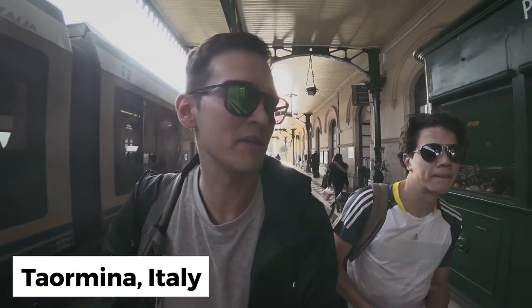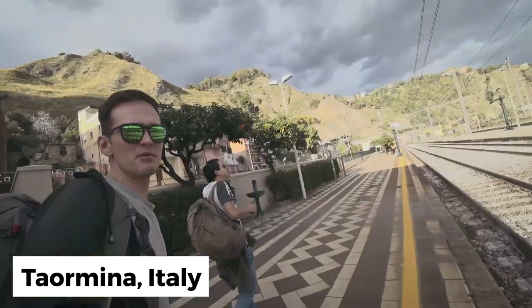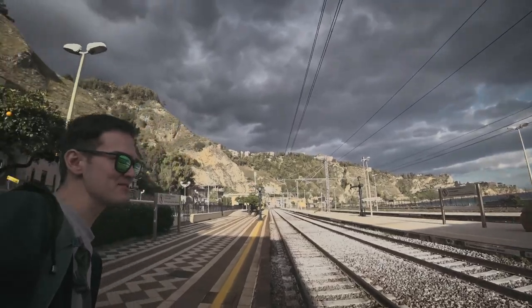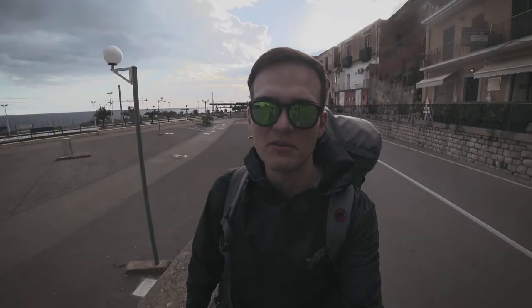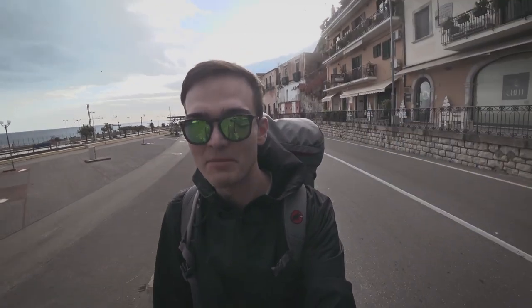We just arrived to Taormina. It's a historical city and a resort. The weather is better because it's not so windy. The clouds there are not so nice. As you can see, roads in Italy are very well designed for pedestrians — there is like 20 cm of pedestrian path.